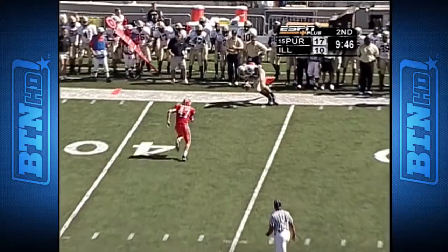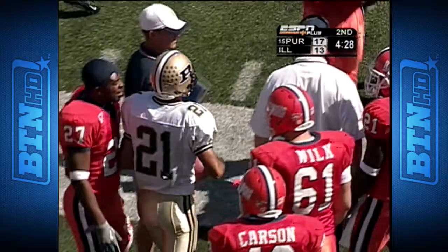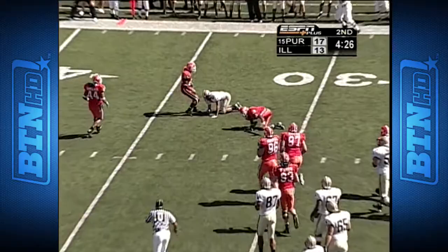Second down. Orton out of the shotgun, the quick toss — Stubblefield out of bounds, has the first down. The little stuff, and not the big stuff. Orton again looking at Stubblefield. He had to make an adjustment on that catch, and he's got it up across the 30-yard line.